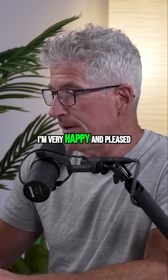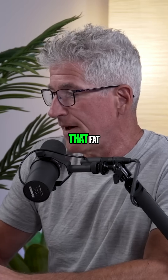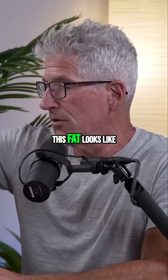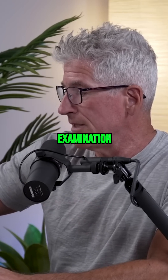Let's take a look at what this fat looks like on physical examination.